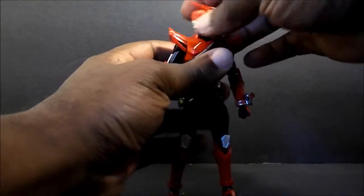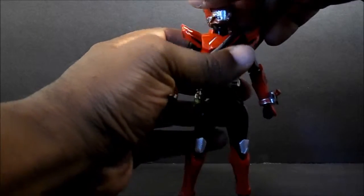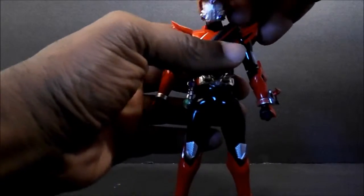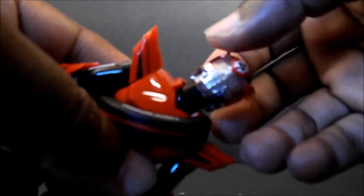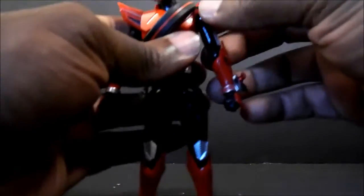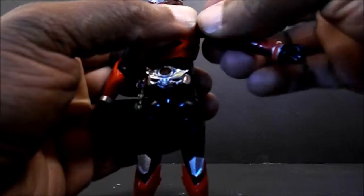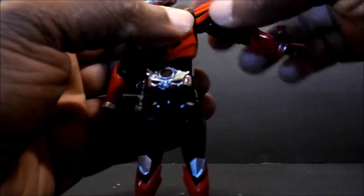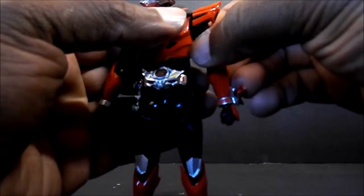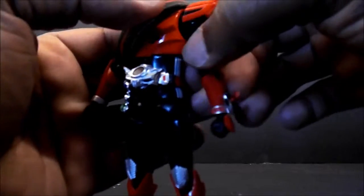Getting into articulation — his head is on a standard S.H. Figuarts ball joint, so you get a full range of motion. The neck is also articulated, so you've got a ball peg for the head and a ball peg for the neck. These shoulder pads are also articulated — it does hinder the articulation a little bit, but it's not too much in the way. It's got a butterfly joint in the arm, which gives you an extra range of motion.